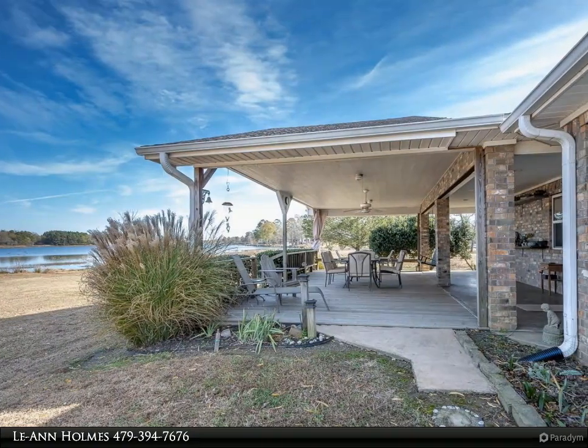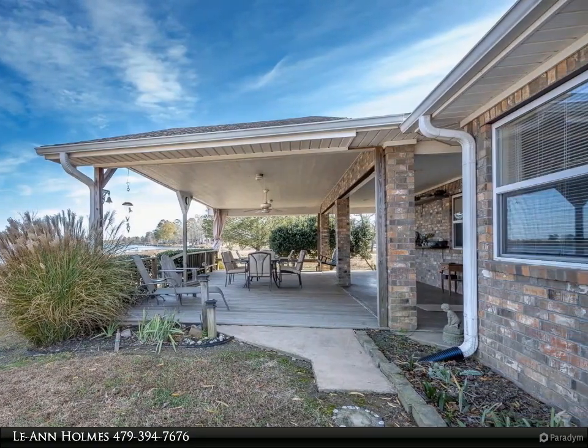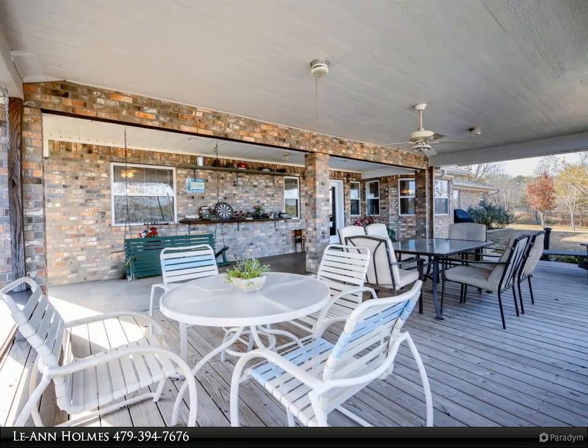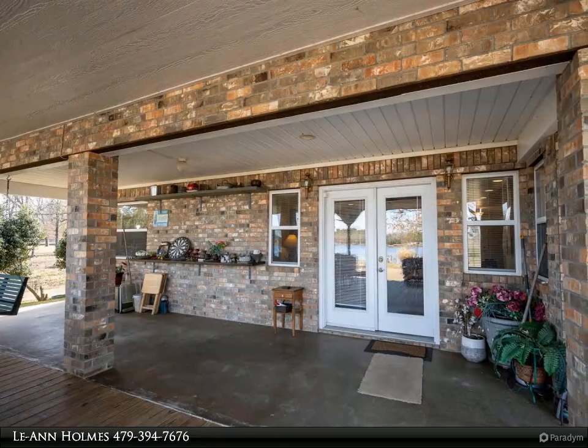The primary suite is a haven of luxury, featuring a corner soaking tub and a separate shower. Walk-in closets provide ample storage, and the convenience of a huge laundry room with extra storage adds practicality to daily living. Situated on 1.17 acres, the property offers over 300 feet of lake frontage, providing a private and serene environment.